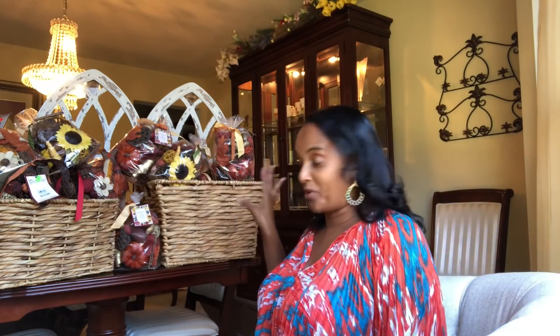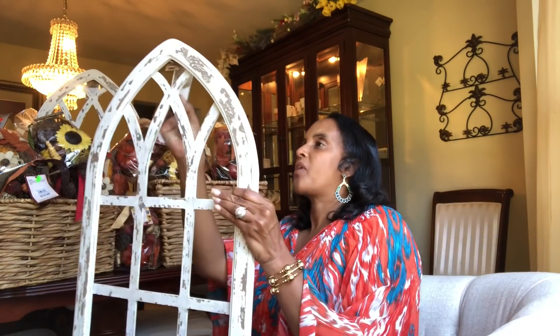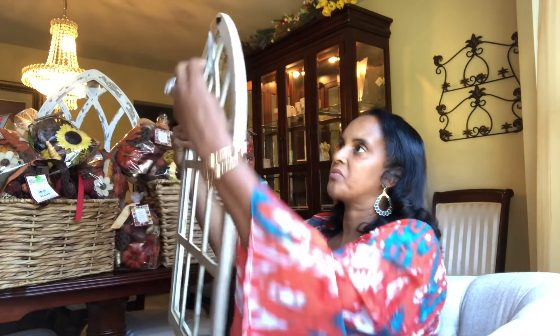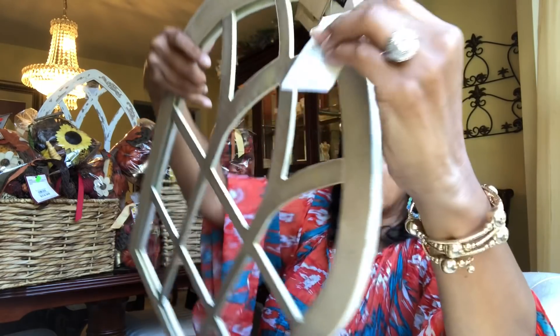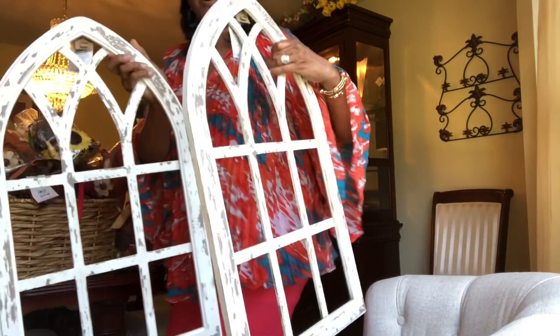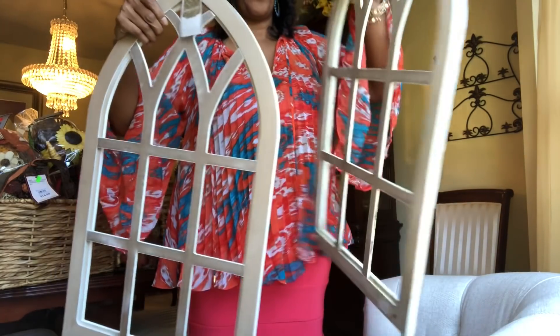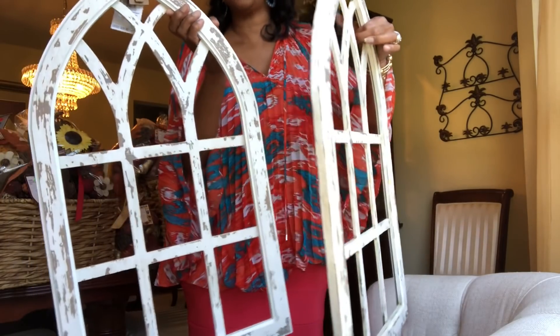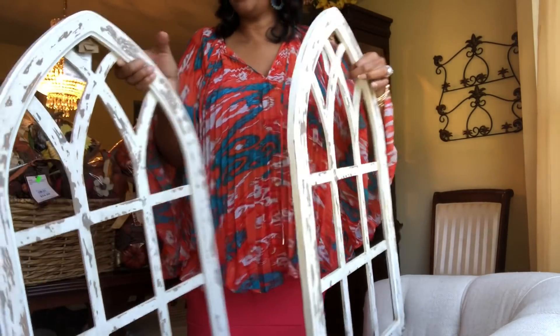Also from Kirkland's, I found two distressed antique arches - look at that! They were originally $30 each and weren't even on clearance, just regular price. I'm not sure why they were tossed. Both of them are in perfect condition - sometimes I find things that are broken or need gluing, but these are just perfect.